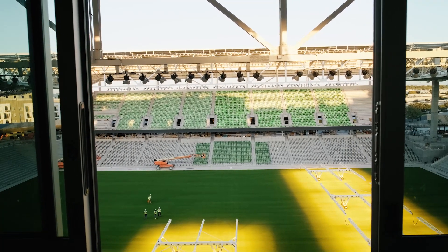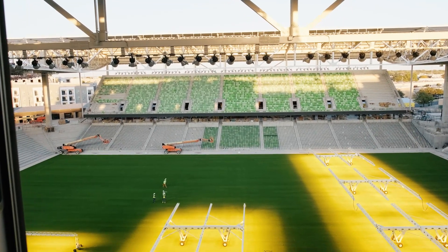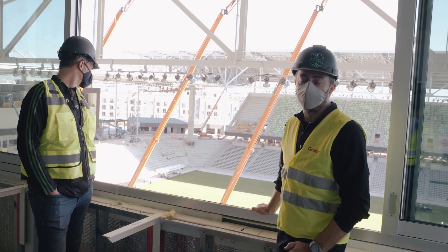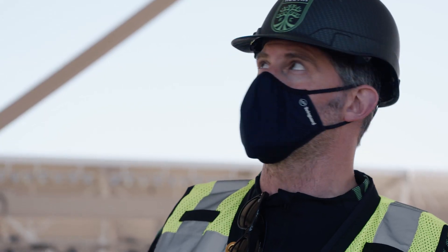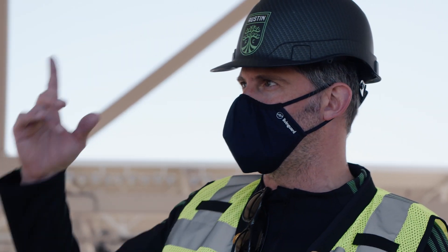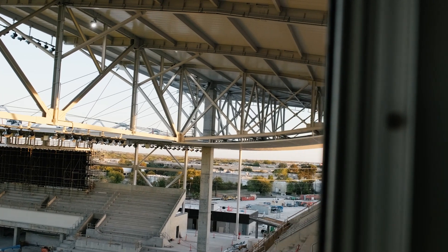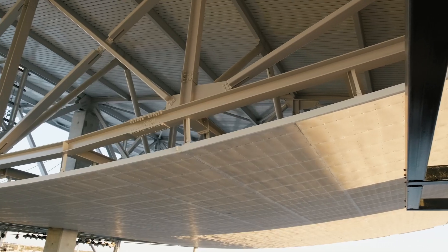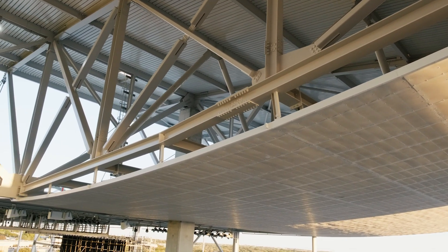Here we are in the main TV broadcast booth at the top of the stadium on the west side. We're at midfield with a great view of the entire stadium down onto the pitch, and they also have an incredible view of the architecture just above us. One of the things that really excites me is that this is one of the locations in the building where you actually get to be up inside the roof structure and really get a sense of the scale of the canopy itself.